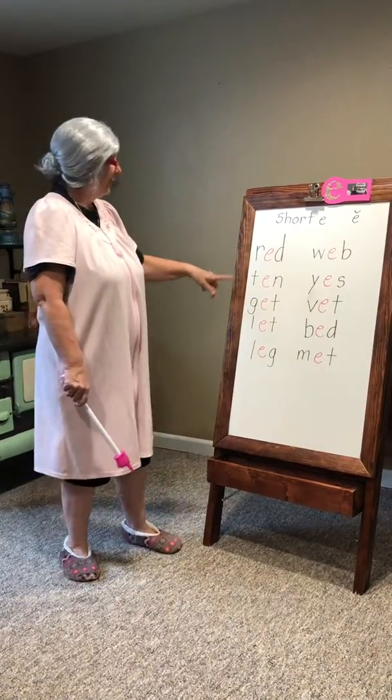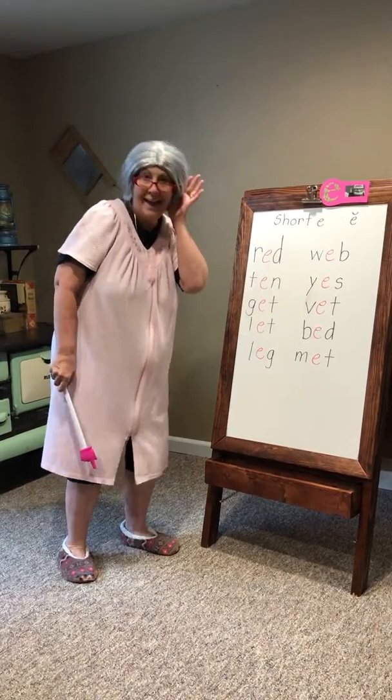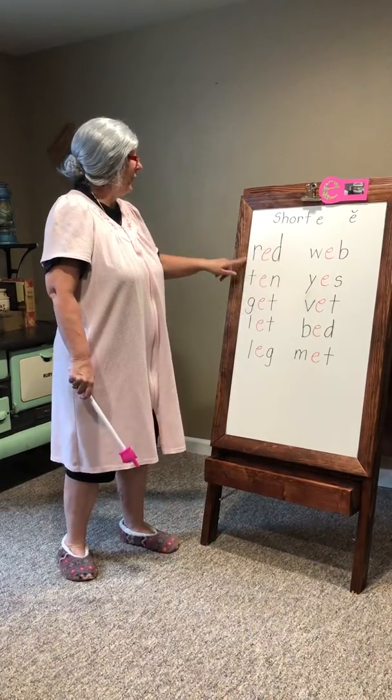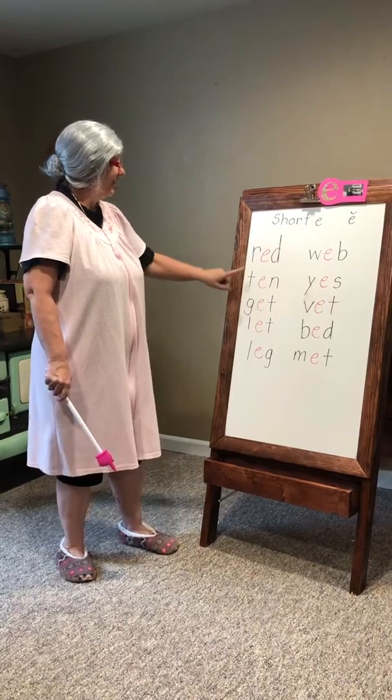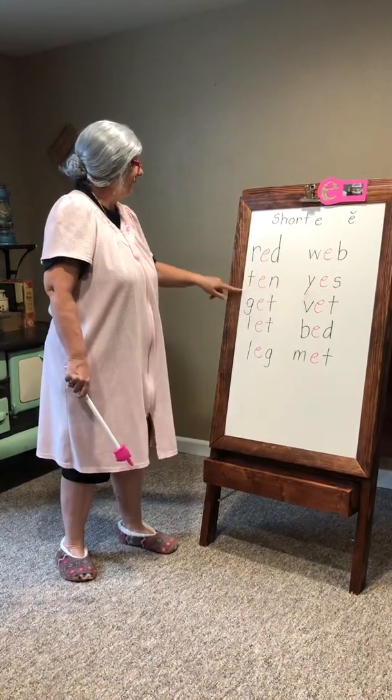Here we go. First letter, R, eh, d — word: red. T, eh, n — ten.